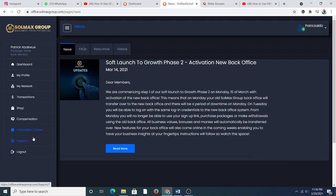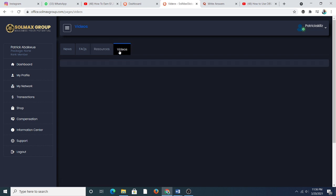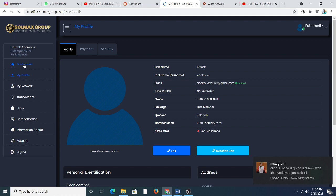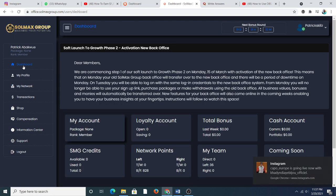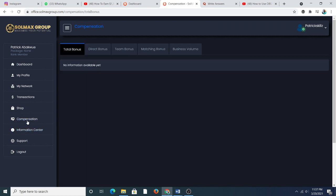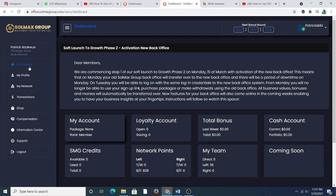My main concern now is where do I get my referral link. I checked resources and videos but nothing yet. I'll check out the referral link and figure out what to do about it.